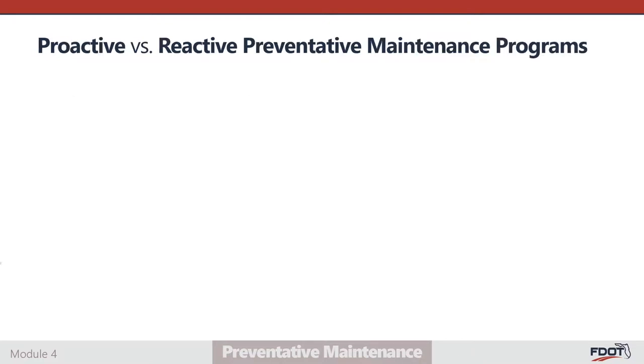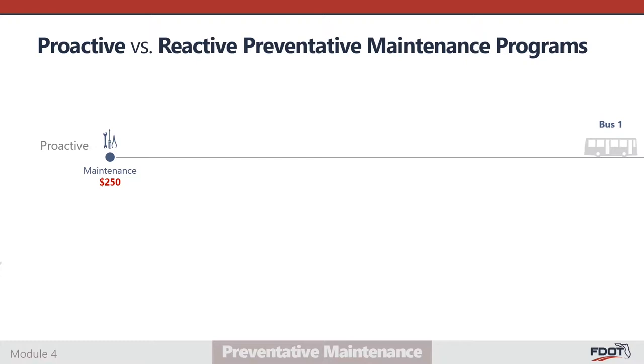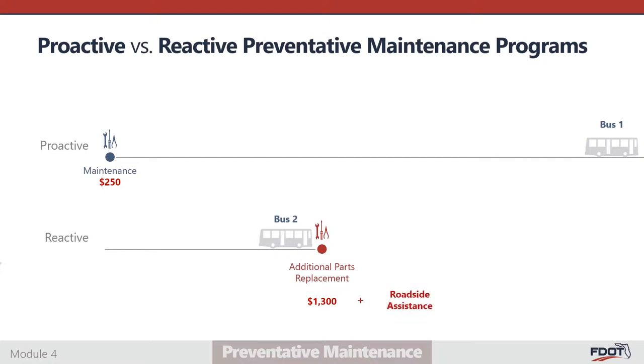The importance of a proactive preventative maintenance plan cannot be overstated. Consider the following scenario: a scheduled PM inspection found that Bus 1 needed new brake pads. Before Bus 1 was returned to service, the brake pads were replaced for a total cost of around $250. On the other hand, Bus 2's brake pads were not replaced until a breakdown occurred, resulting in additional parts replacement costing the agency over $1,300, without even factoring in potential roadside assistance and towing expenses.